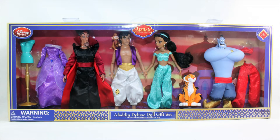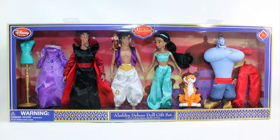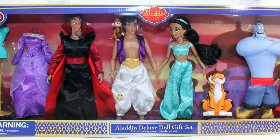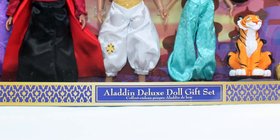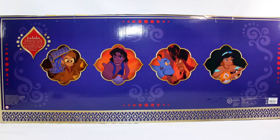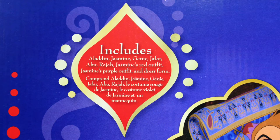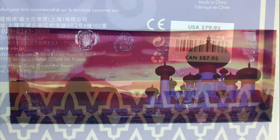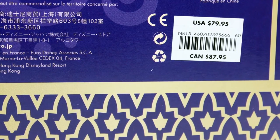Packaging comes in a long indigo-colored rectangular box with gold accents, which comprises the classic dolls as well as the pets and inclusions. The design patterns are Arabian-inspired with Disney and Aladdin's official logo visible in the front of the box, and 'Aladdin Deluxe Doll Gift Set' right below it. On the back are screen images of each character included and a note regarding all the inclusions of this set. Right inside the box shows a background image of the city of Agrabah at sunset. This set retailed at $79.95 USD and $87.95 CAD.